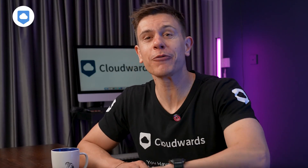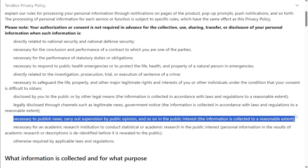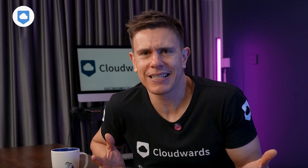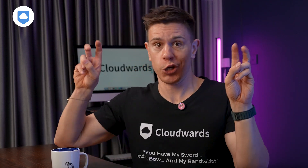Reading TeraBox's full privacy policy, one thing really stood out: it states that TeraBox will share your personal data if it deems it necessary to publish news, carry out supervision by public opinion, and so on in the public interest. Honestly, I don't want a private company determining what's in the interest of public scrutiny. For me, this is enough to say: I don't need this free and super cheap storage that badly.